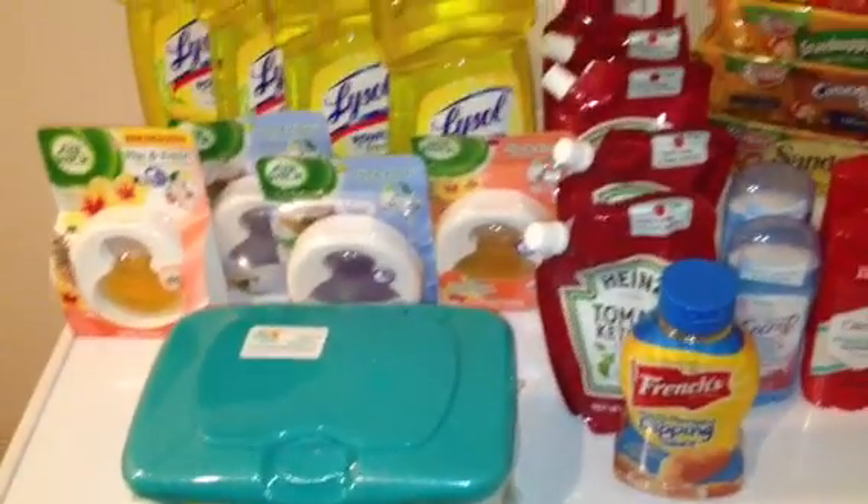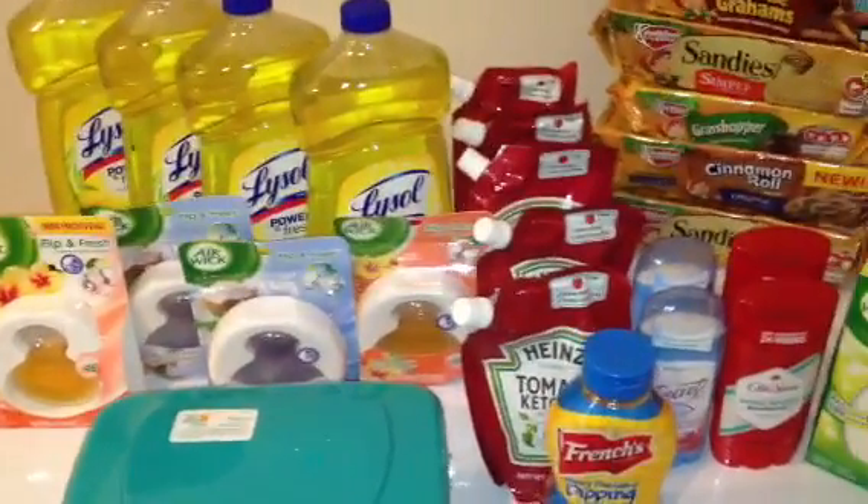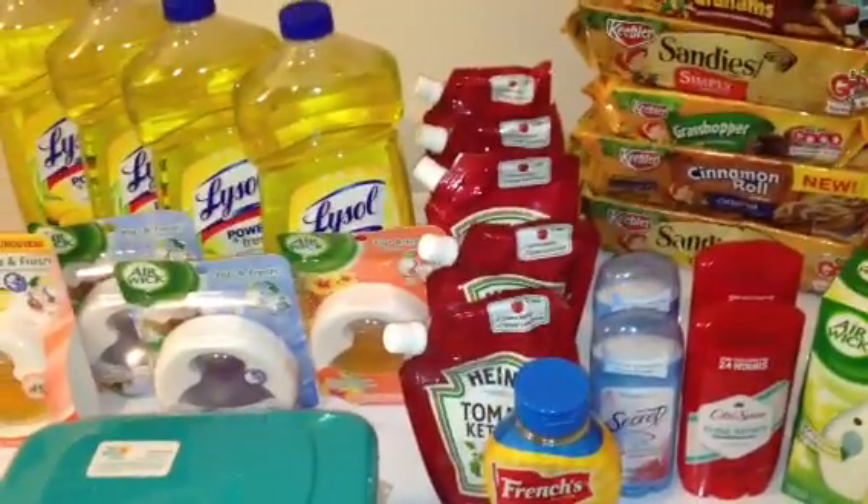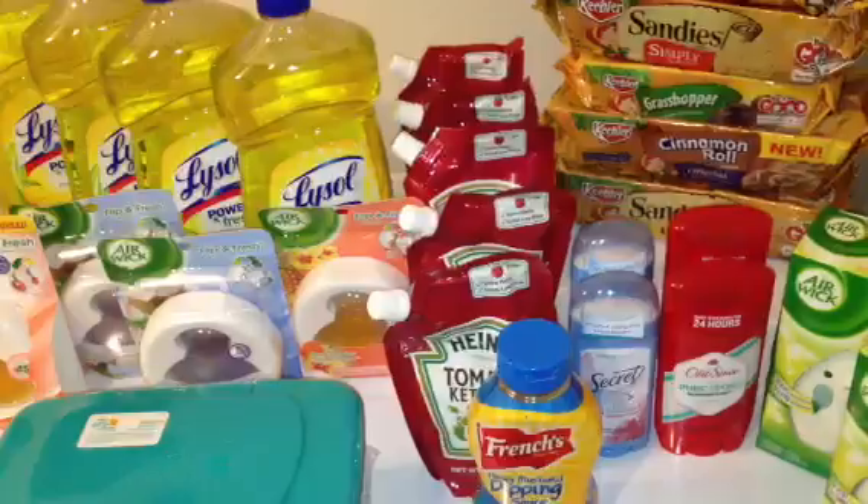The Pampers wipes are $1.49 with a $0.50 off coupon from Coupons.com. Oh, and the Heinz — the Heinz was $0.09. It was $1.09 and the $0.50 off coupon doubled to $1, making those $0.09 a pack.